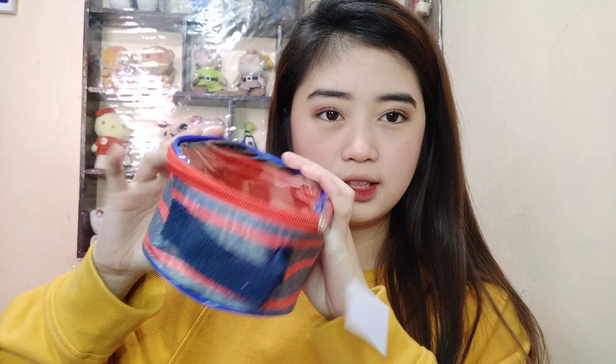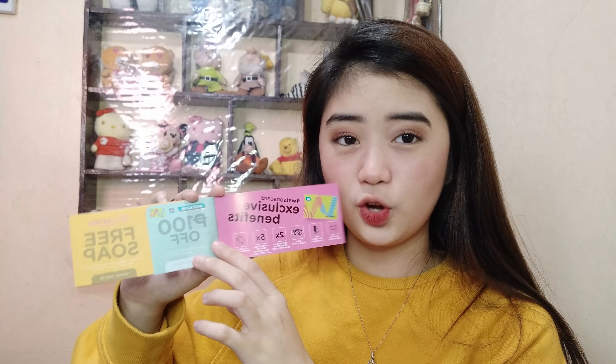Ayun lahat ng napamili ko. Binigyan ako ng Watson ng free na organizer — kapag kasi umabot ng 1,000 pesos yung mga items na napamili mo sa Watson, magkakaroon ka ng free na ganito. Iba't-iba yung free nila. Ito sa SM Fairview at ito naman sa SM North. Kapag lumagpas ka din ng 1,000, bibigyan ka na nila ng free na Watson card. Yung unang bill ko sa Watson is umabot siya ng 1,500 and the next one naman is 1,000 — kaya dalawang item yung nakuha ko. At mayroon kang 100 pesos off kapag umabot ng 1,000 pesos yung mga items mo.